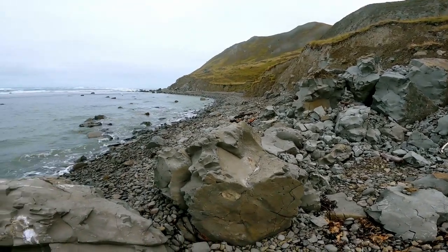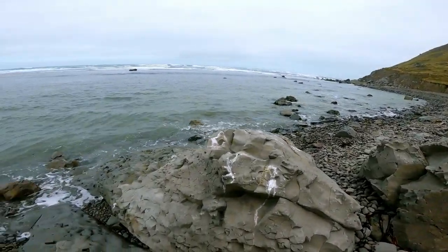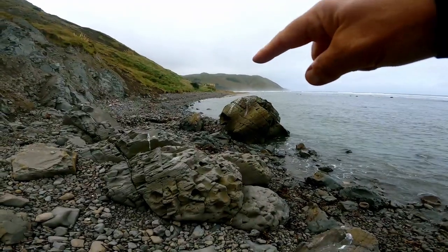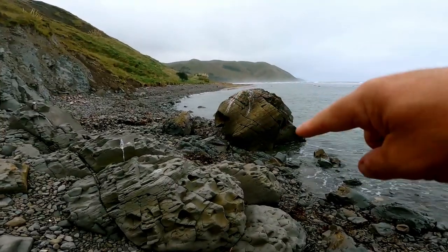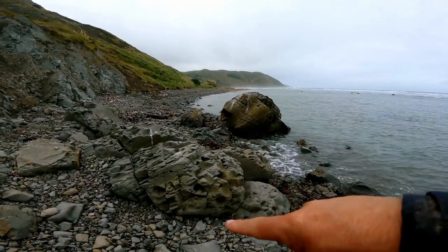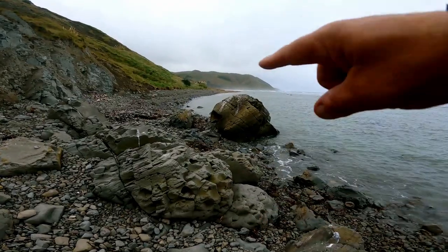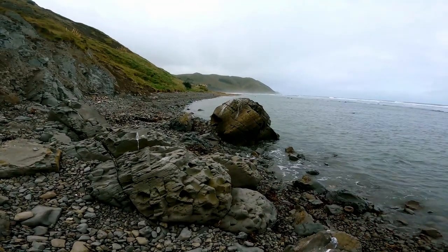Right at the southern end of the beach now, not going to go any further down that way. But looking back north where I've come from, we've got the headland on the horizon, a rounded boulder in the middle ground, and in the foreground we've got this pitted, gnarly rock. So we're going to try and incorporate all three of them into a nice shot.